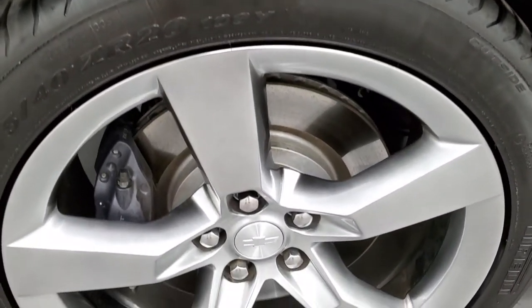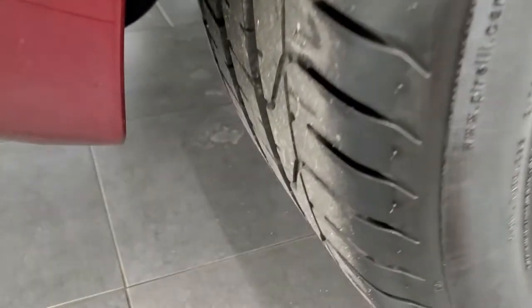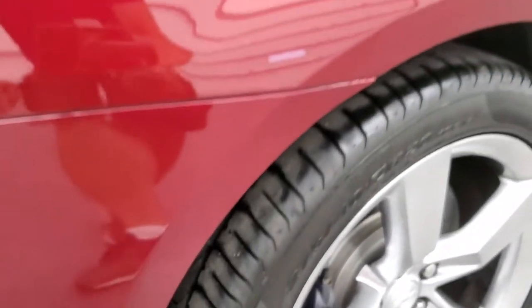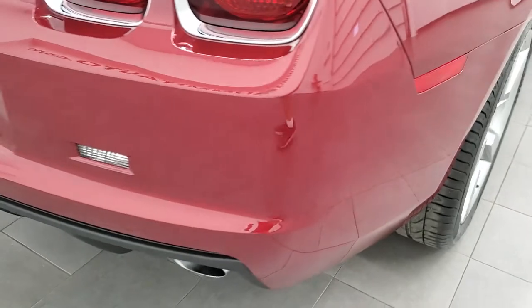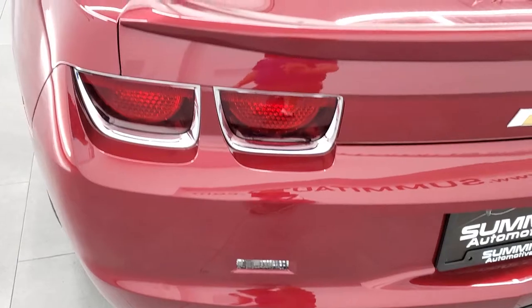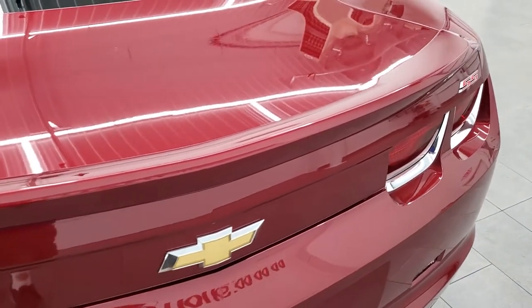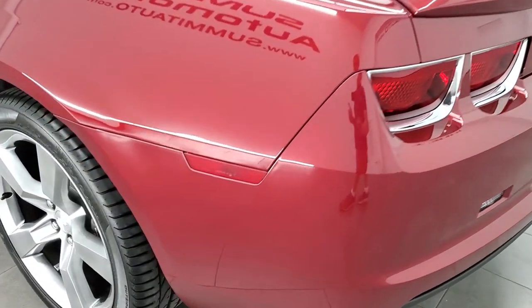This back rim is in excellent shape as well and the back tires have just as much tread as the front ones. Rear quarter looks really good on this car. As we come around to the back, bumper is in excellent shape as well. The trunk lid and spoiler are in great condition too. This is everything you would expect out of a 3,000 mile car.